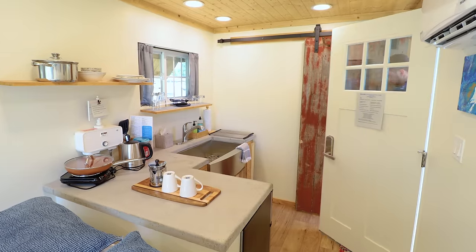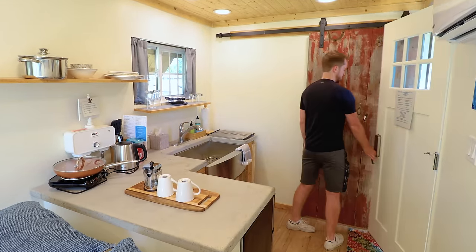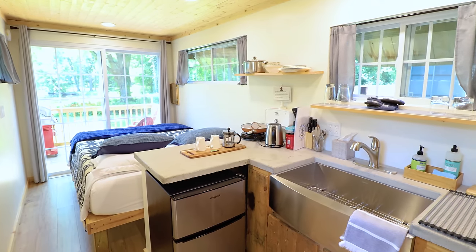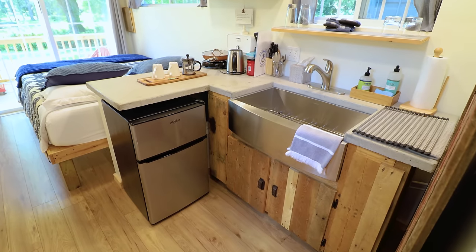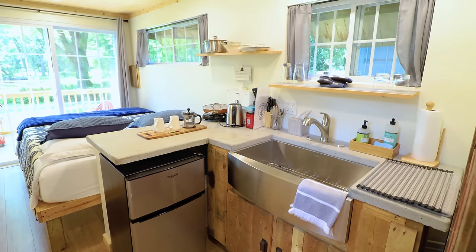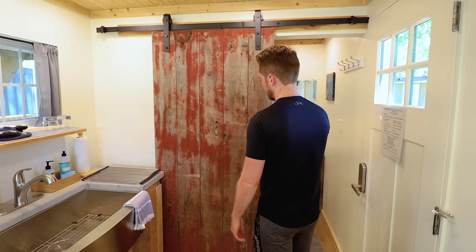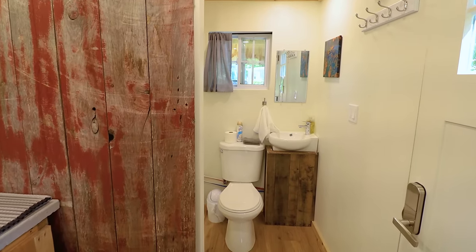When you first enter, you'll come into your kitchen area. Looking in this direction, you have the kitchen right in front of you, which I'll cover in more detail shortly, and then your bedroom there on the far side. This is a 20-foot shipping container, so it's about 150 square feet total — definitely a tiny home. I'm gonna pull back this door to focus on this room first, and this takes us into the bathroom.